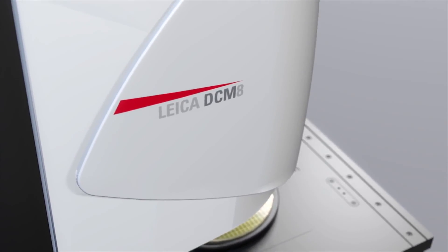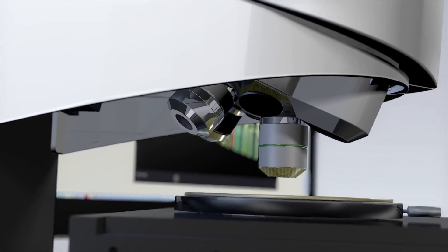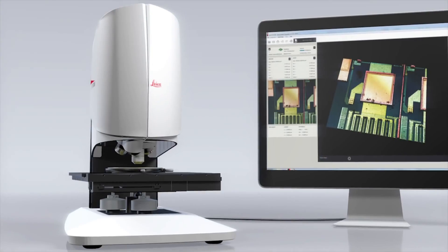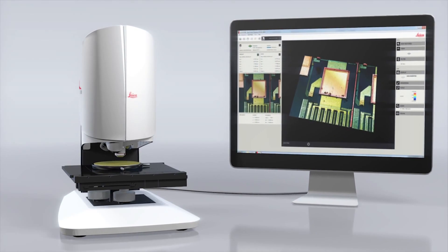The Leica DCM8 — the optical 3D surface metrology system. Make sure you get the full picture of your sample with the Leica DCM8.